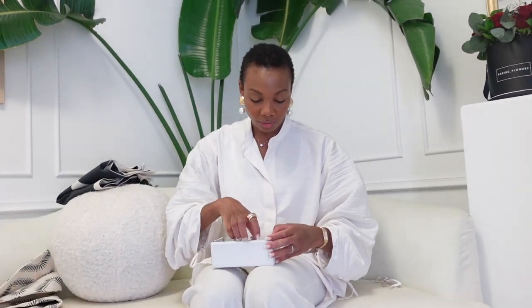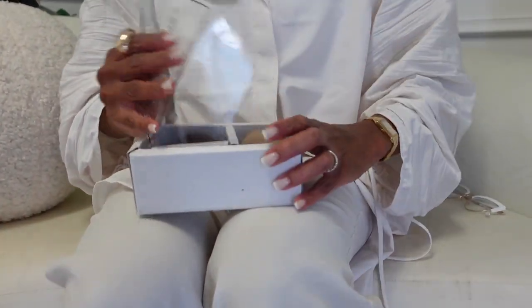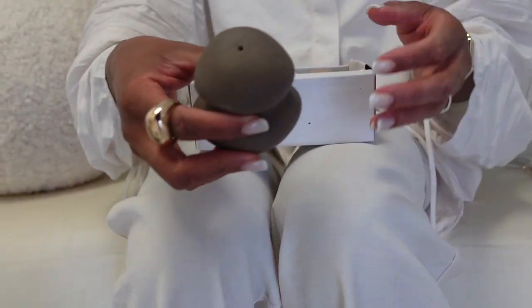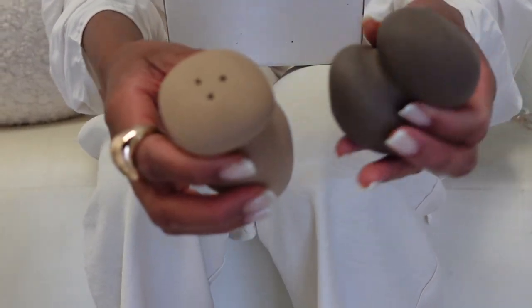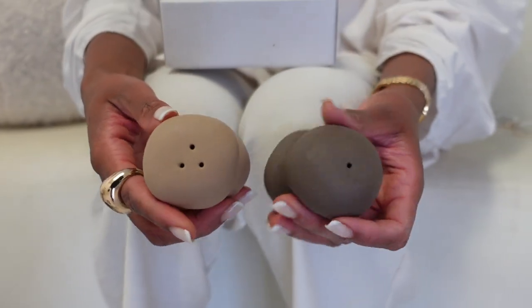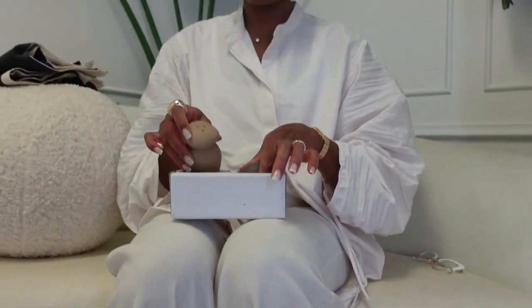Last but not least — well, second to last. These are little salt and pepper shakers and they are so wabi-sabi. Look at how cute they are — you've got the pepper shaker and the salt shaker. I'm going to use them on my kitchen counter just to add a little bit of playfulness.